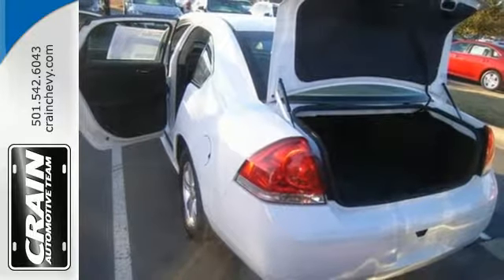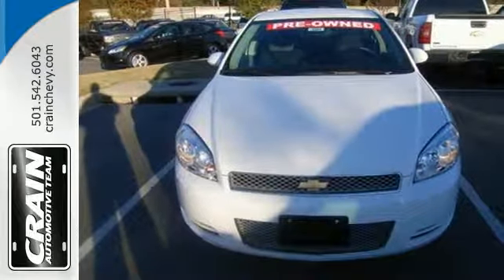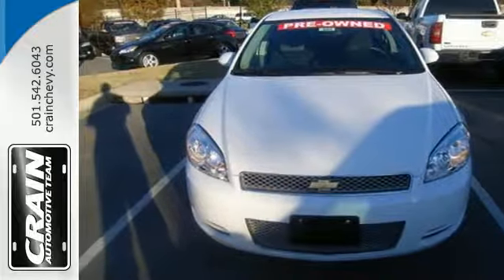The next level on every level. Take this Impala Limited home today. Visit us anytime at Craneteam.com.